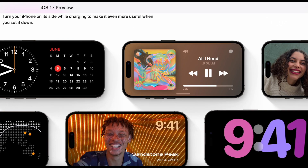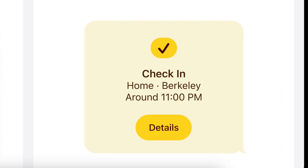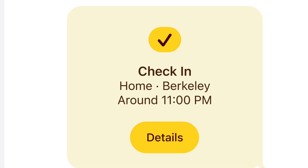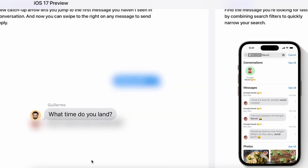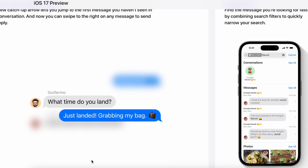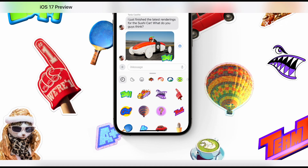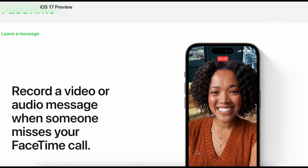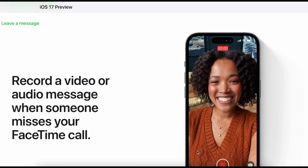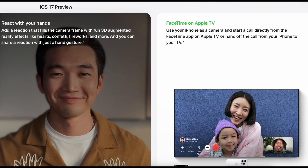There's also a standby mode, which I somehow am unable to trigger. The check-in feature allows your family members or friends to know when you're home or have reached your destination. iMessages has personalized replies and filters, sharing location, and viewing audio transcripts. Recording yourself on FaceTime in the event the other user doesn't pick up your call. Reacting with your hands produces animations that don't work on iPhone XR — only iPhone 12 and above.